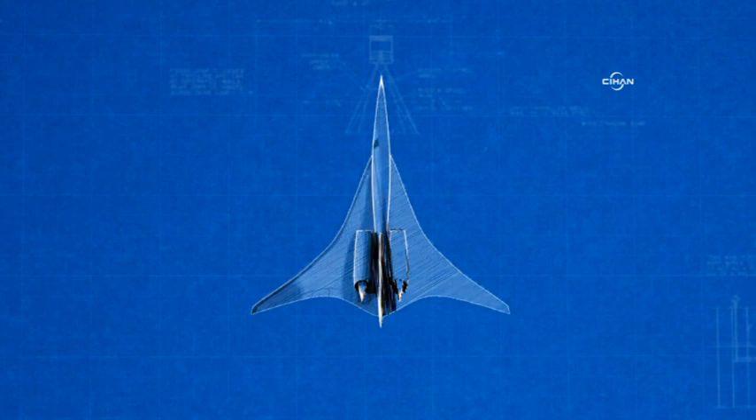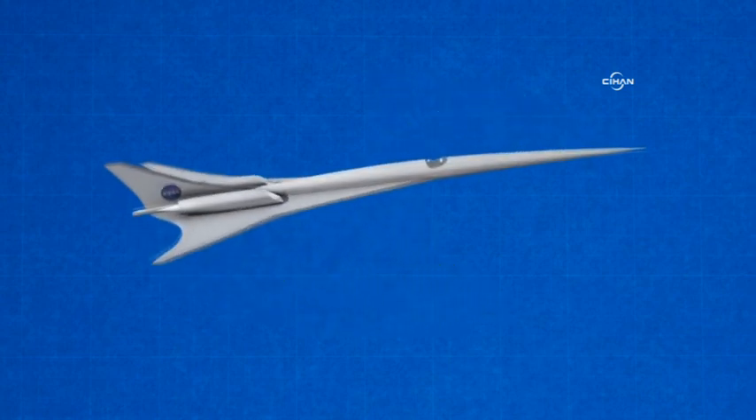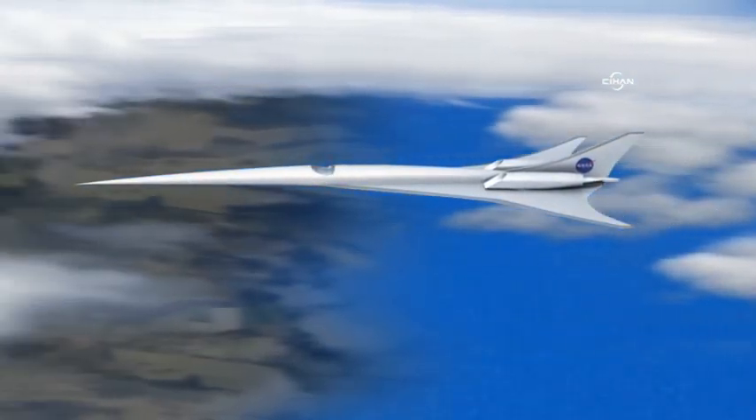Partners believe that the time is right to conduct a flight demonstration. To do this, a new X-plane incorporating boom reduction design will be developed and flown. For cost savings, this demonstrator will be smaller than future civil supersonic aircraft, but will be designed to replicate their boom.